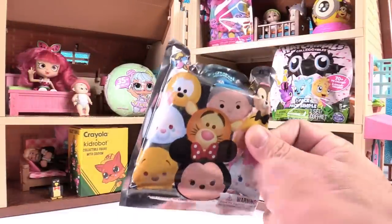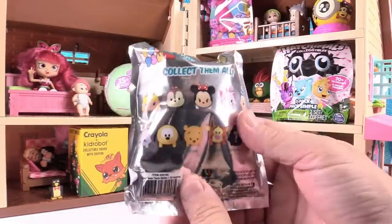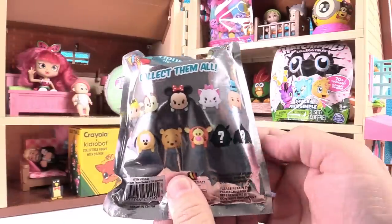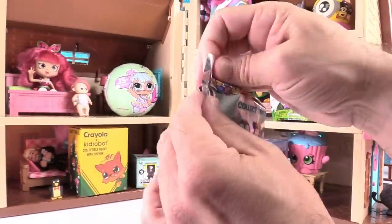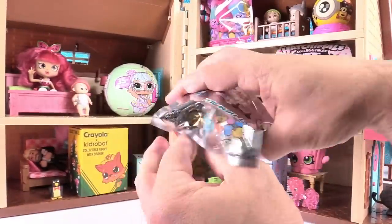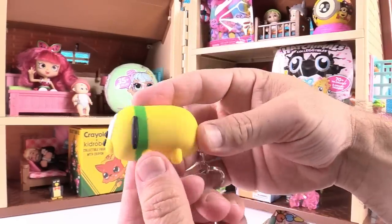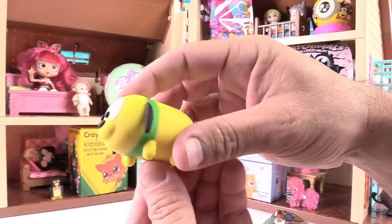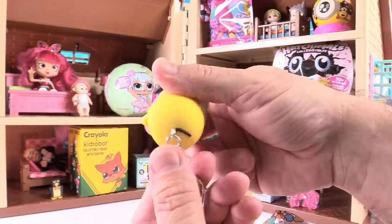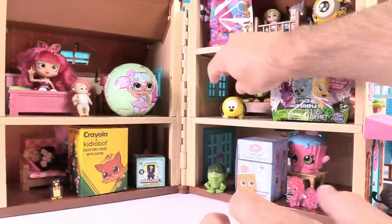Disney Tsum Tsum keyring time. This is Series 1 of the Tsum Tsum keyrings. There are two mysteries. I would like to get Winnie the Pooh or Ticker today. We did not get either of those — we got Pluto instead. He is awesome, so yellow. I like his ears and his little tail. Pluto — adorable.